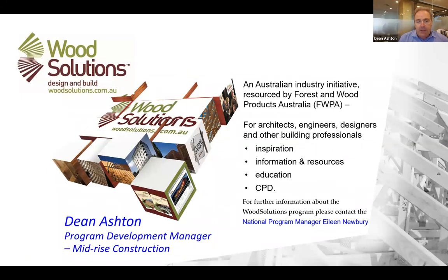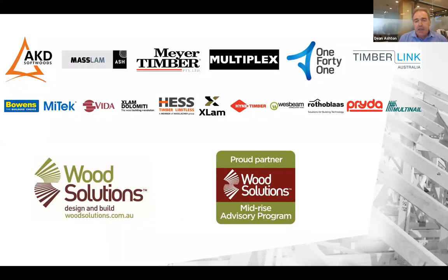At Wood Solutions we're also happy to support the FTMA. For those who are not familiar with Wood Solutions, we're an industry initiative through the Forest and Wood Products Australia, and we provide resources for building professionals to be able to utilise more timber in construction. We have industry partners to acknowledge, and some of the partners are also the same sponsors of the FTMA, so great to see them getting right behind our industry.